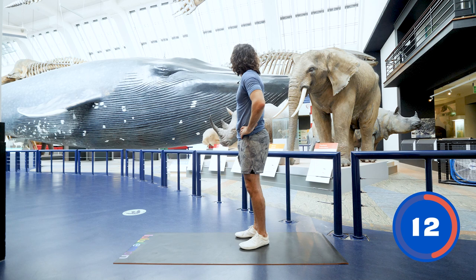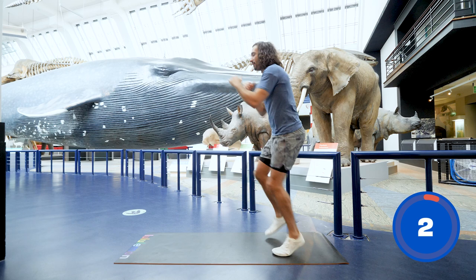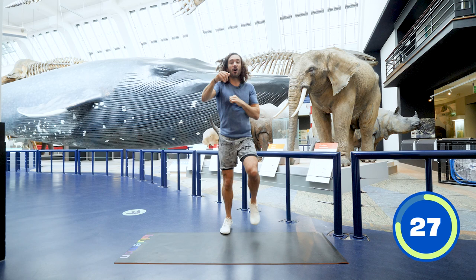We're going to run on the spot and throw little jabs. So it's run and jab — lifting your feet off the floor and then throwing your arms out in front. Make sure you've got enough room. Nice and quick, 30 seconds left. The answer is — the world's largest land animal is the elephant. Well done if you got that question right. And there's more to come.